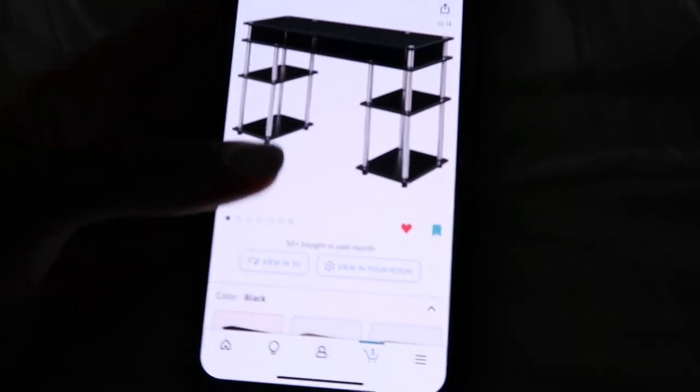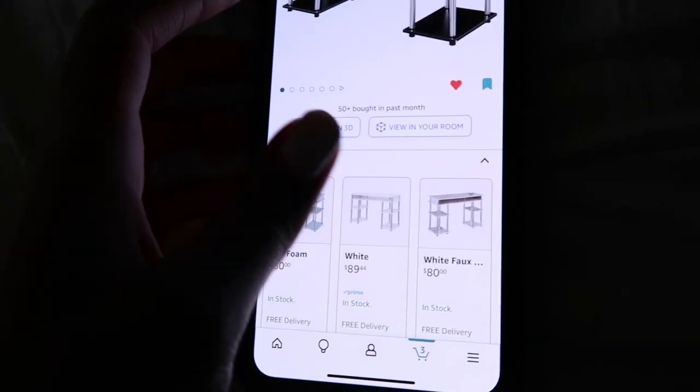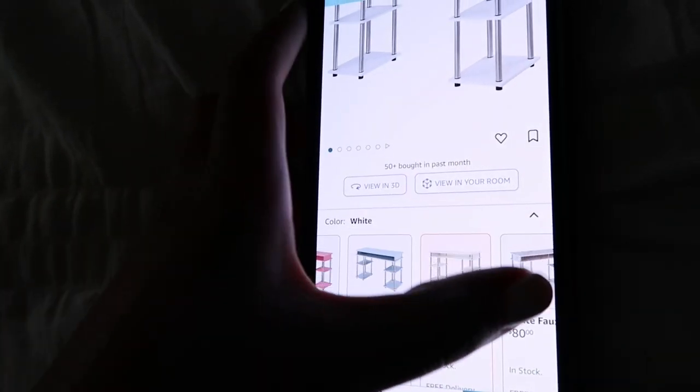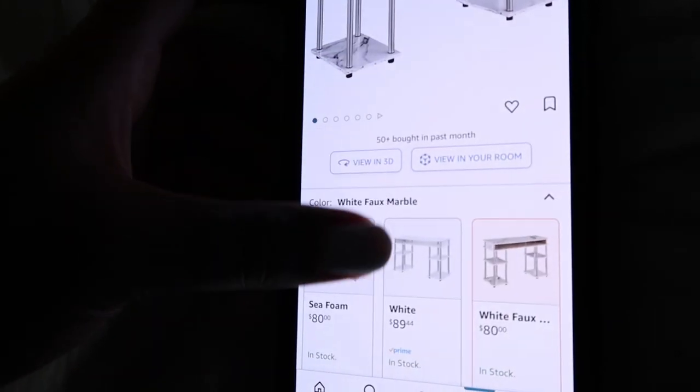Now that I'm done with that, I'm gonna show y'all what I was looking at for the desk and the chair. I want to get it all on Amazon so it'll come fast — the faster I can get it, the quicker I can start taking clients. Here's the desk — I've seen a lot of people have it. I kind of want white, but white does get dirty faster. Look at this one — it's kind of like a faux marble, that's kind of cool.